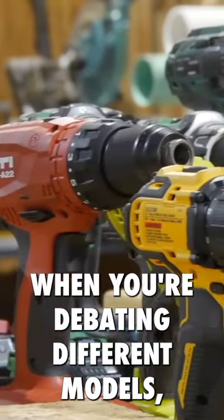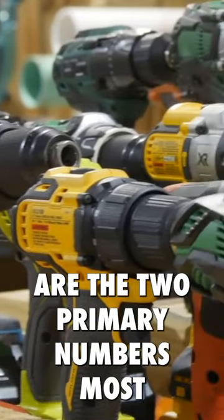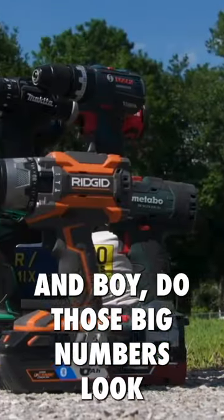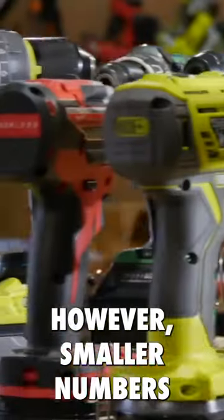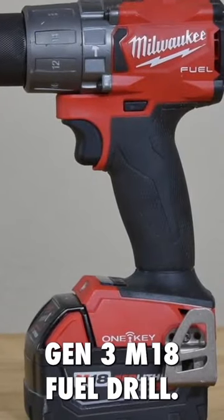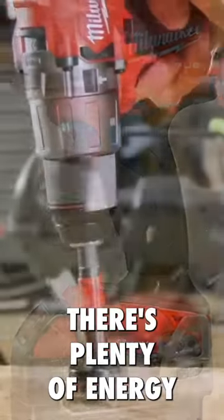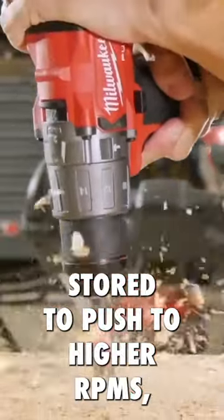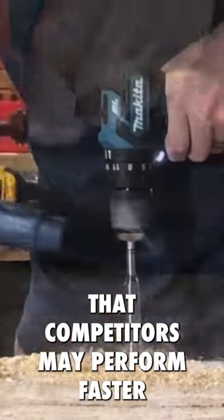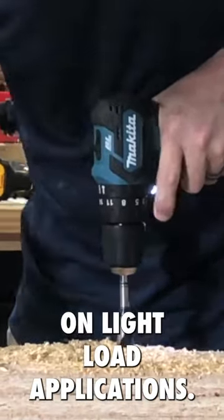When you're debating different models, torque and speed are the two primary numbers most consumers consider when shopping for these tools. And those big numbers look great on packaging. However, smaller numbers can actually be better. The case in point is Milwaukee's Gen 3 M18 Fuel drill. There's plenty of energy stored to push to higher RPMs, but Milwaukee caps the RPMs knowing full well that competitors may perform faster on light load applications.